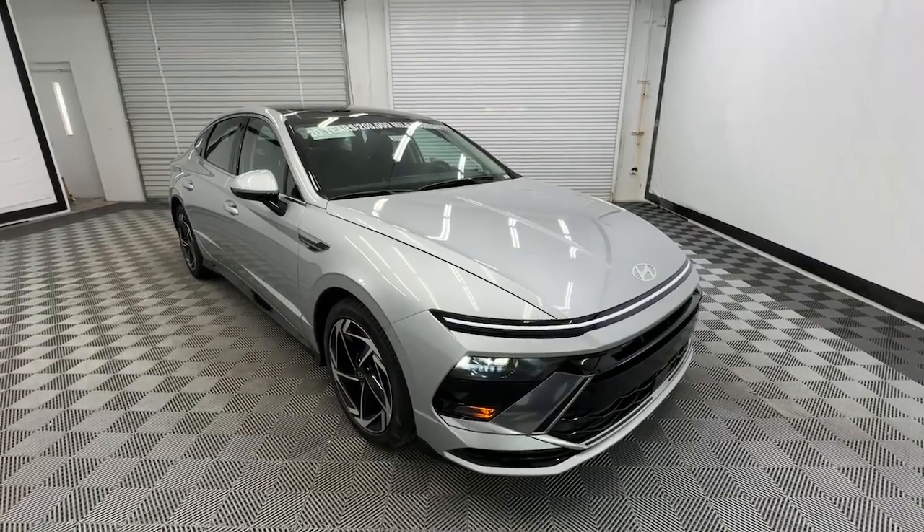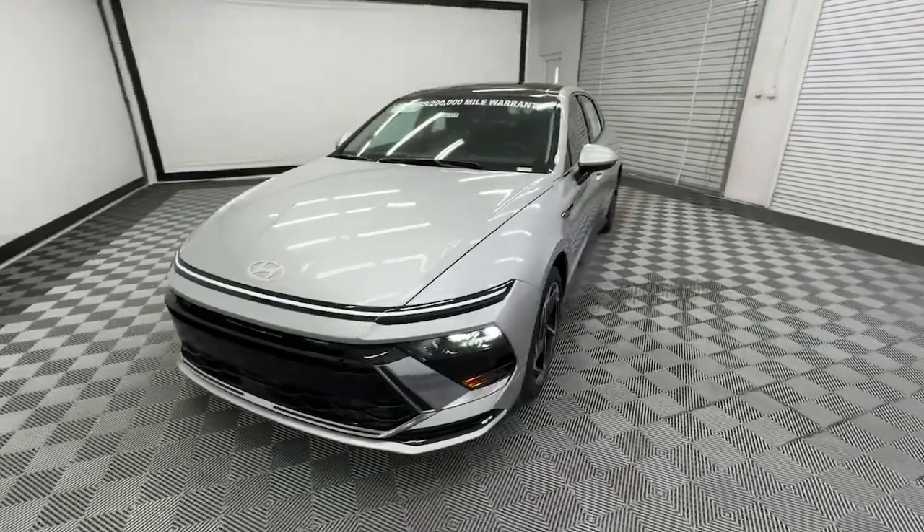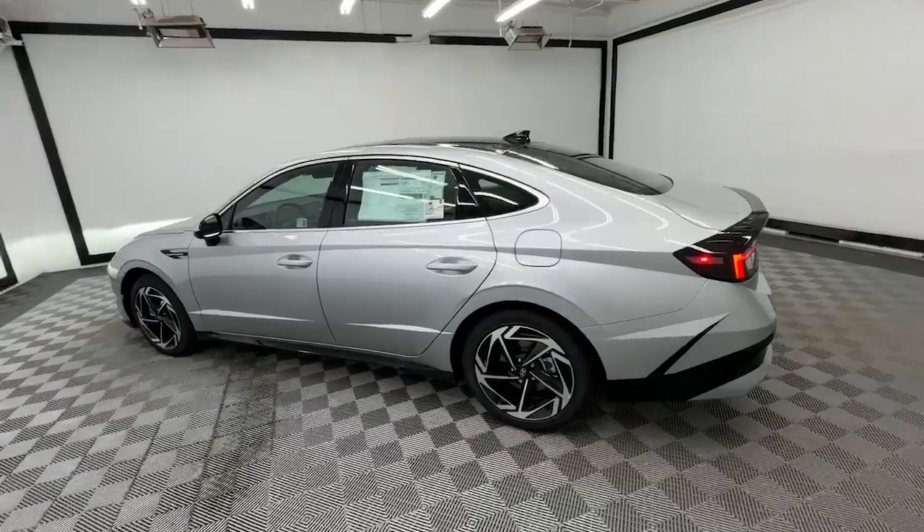Looking for your dream car? It could be the 2024 Hyundai Sonata. Whether you're commuting or cruising country roads, this smooth and spacious Sonata makes travel a treat.